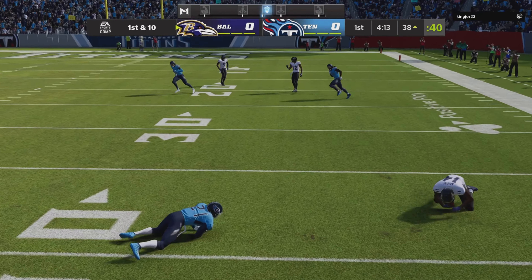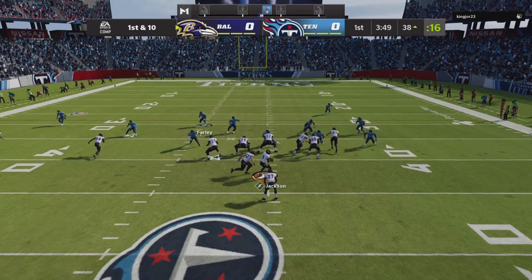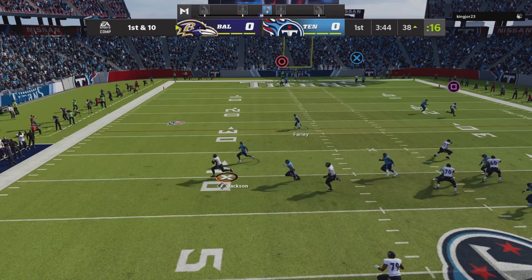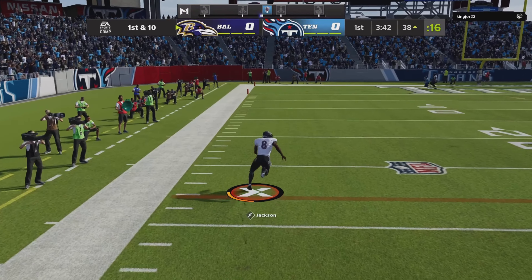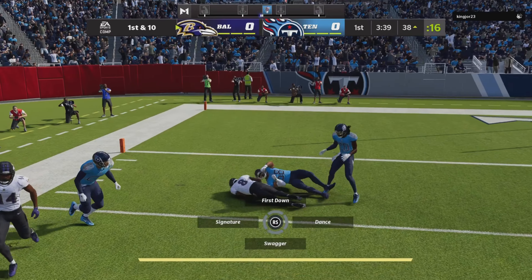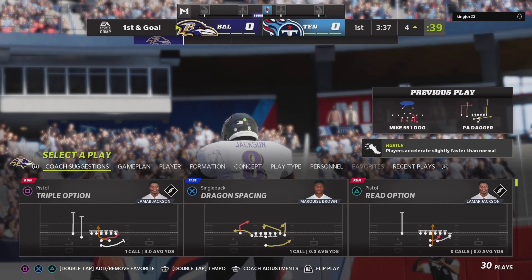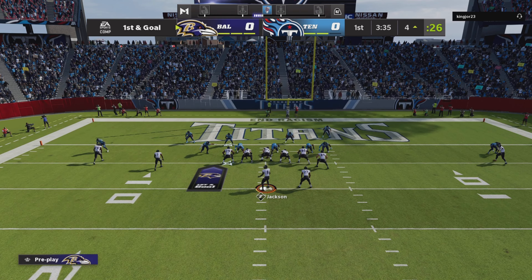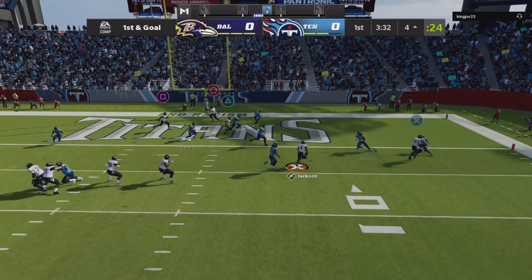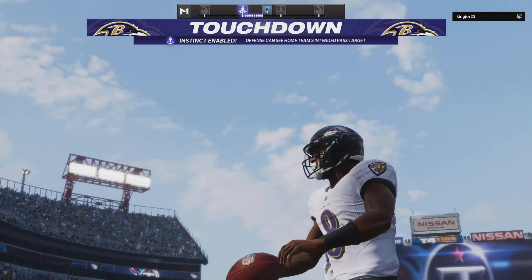He's got his receiver, that's Sammy Watkins. They'll get off the play fake — here's Jackson, steps away to his left. They do get him down, but not before he's able to slip it inside the five yard line. Now it's Jackson escaping and he'll take it into the end zone for a Ravens touchdown!